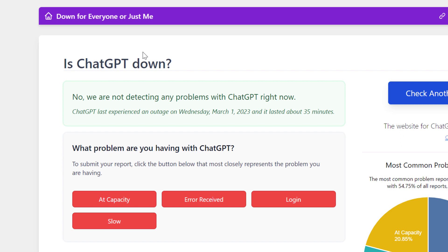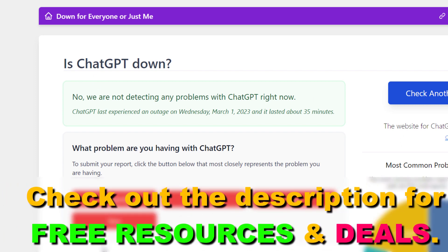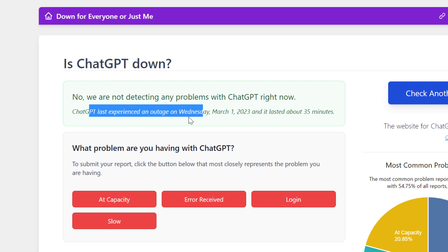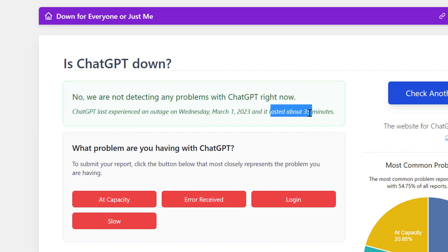I will link this website below, but this is a website that checks regularly if ChatGPT is working currently. As you can see, if you open up this page they're going to say whether ChatGPT is having any issues, and they also tell you what the last outage was — which according to them was yesterday and it lasted about 35 minutes.